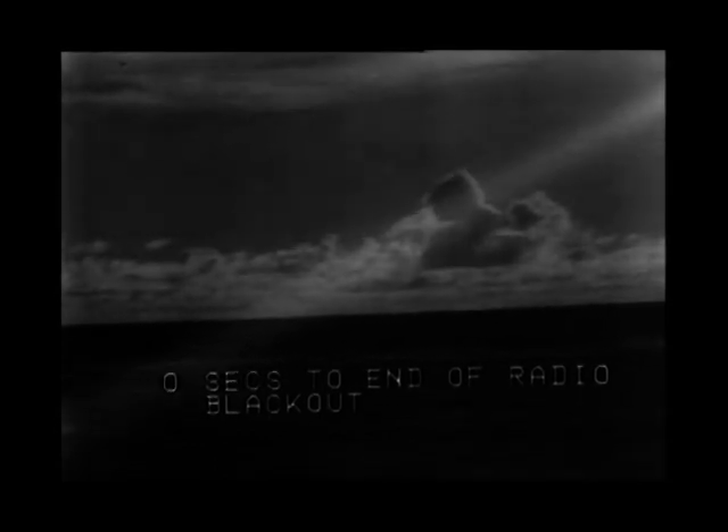Our last estimate for Max-G was 5.2 Gs. About 30 seconds to go to the end of radio blackout. Less than 10 seconds now. We will attempt to contact Apollo 13 through one of the Araya aircraft. Continuing to monitor this, Apollo Control, Houston.